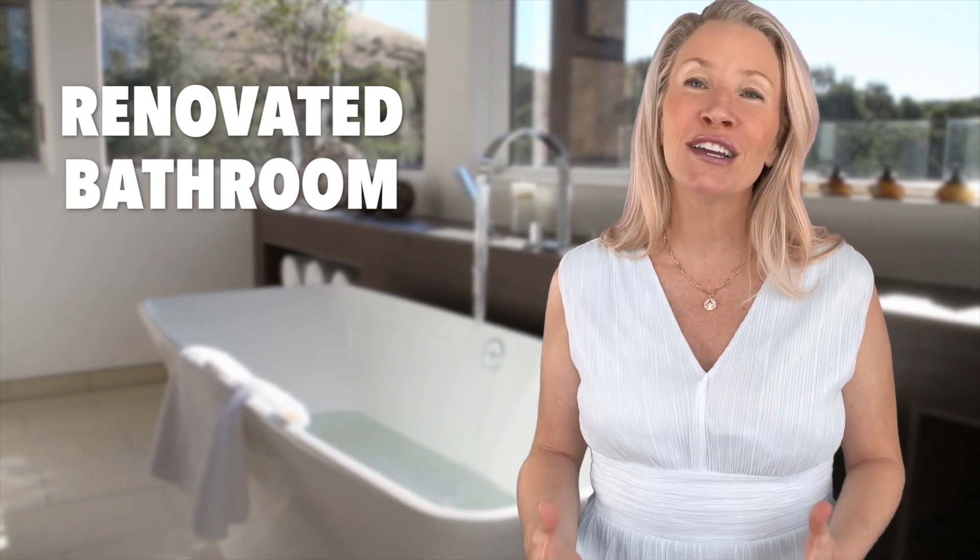Number two is a renovated bathroom. Luxurious touches in bathrooms — such as upgraded fixtures, spacious layouts, and relaxing features like a soaking tub or a walk-in shower — can impress buyers and increase the value of your home.